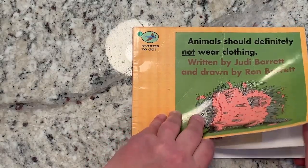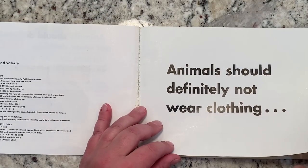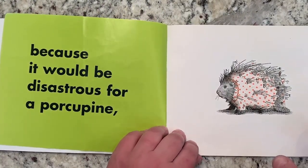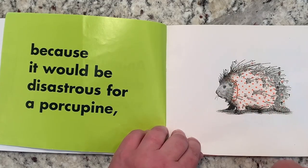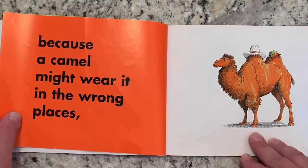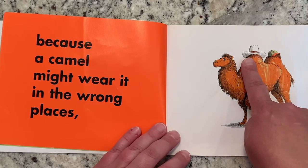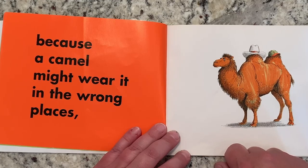Animals Should Definitely Not Wear Clothing — because it would be disastrous for a porcupine. Look at all his needles coming out of the shirt. Because a camel might wear it in the wrong places. Look at his hats. Is that where hats are supposed to go?